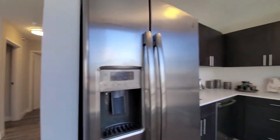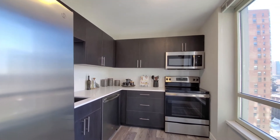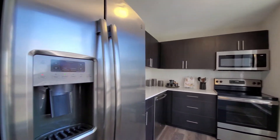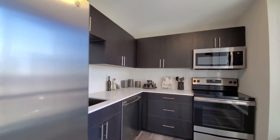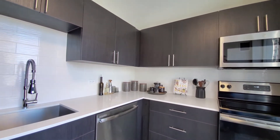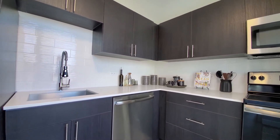This one has a stainless steel appliance package that includes a built-in microwave and dishwasher, four-burner electric range, and a side-by-side refrigerator and freezer with ice and water in the door. Good cabinet and counter space, with white quartz counters, white tile backsplash, and espresso-tone cabinetry.